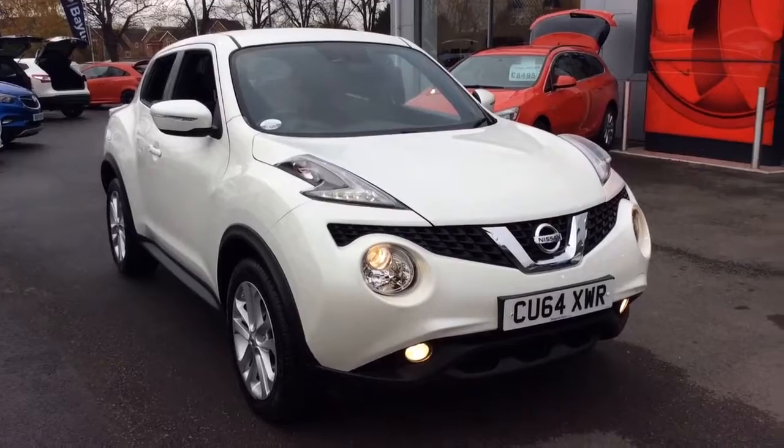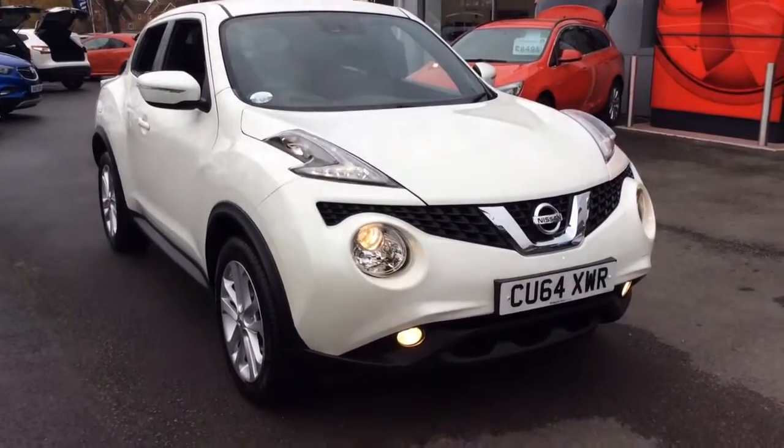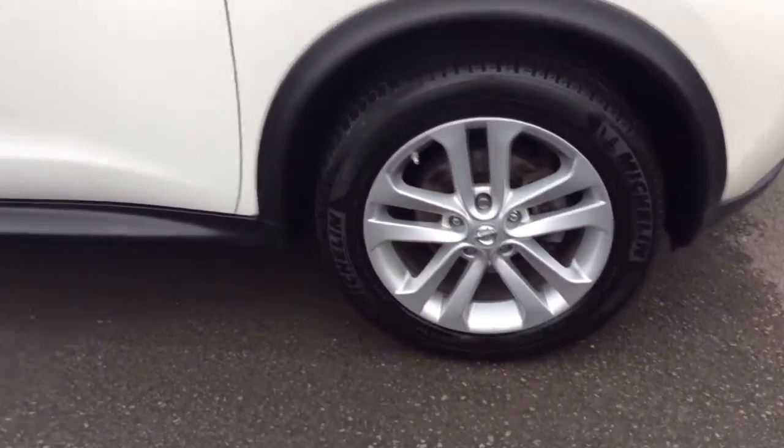Welcome to Bayless Vauxhall. Today we are viewing a 64 plate, 1.2 litre Nissan Juke Acenta Premium. This vehicle is finished in white, full body coloured exterior and comes with LED daytime running lights.